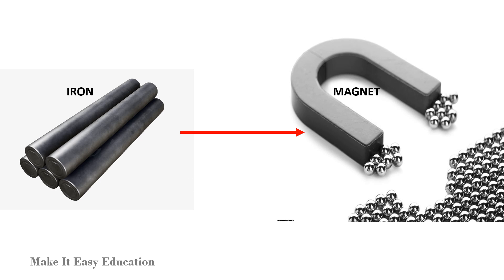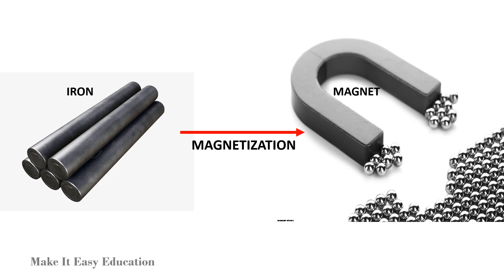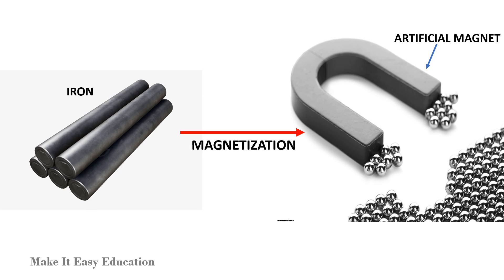Pieces of iron are changed into magnets through the process called magnetization. These man-made magnets are called artificial magnets.